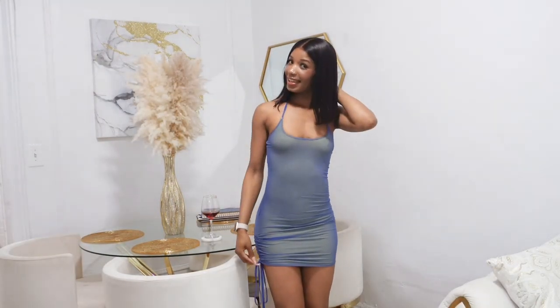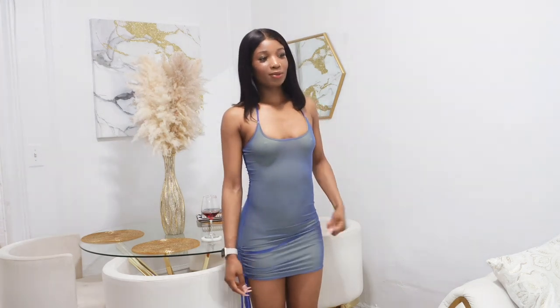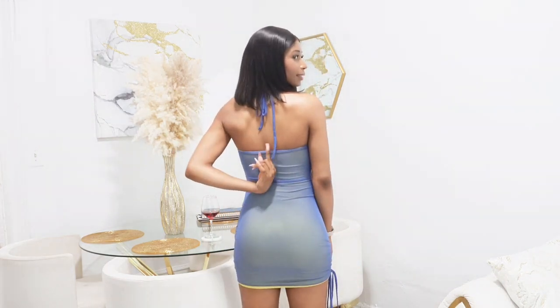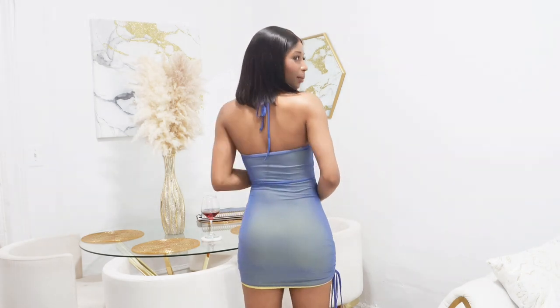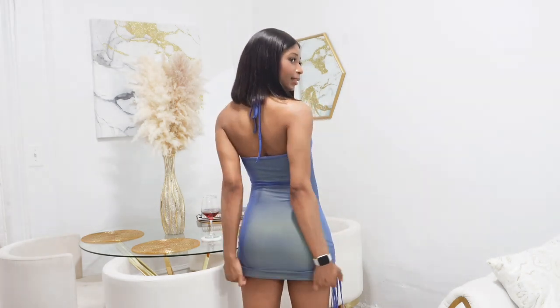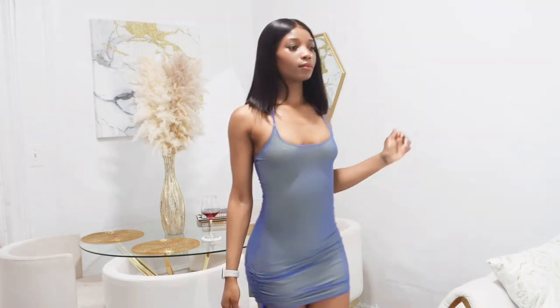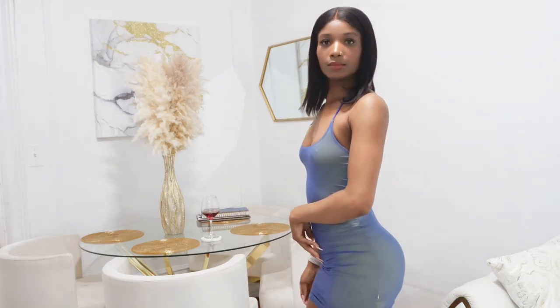This is the last dress, and I saved it for last because I love it. It came in two different colors but I got this one. It's really cute — it's backless, and you guys can probably tell that I like backless stuff. I like to show my back, and this is how it looks right here in the back.